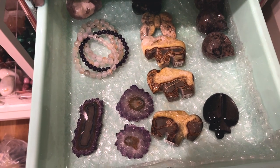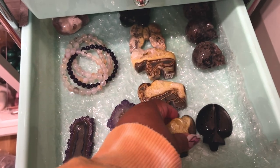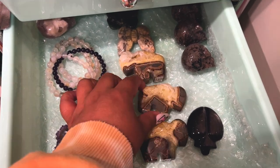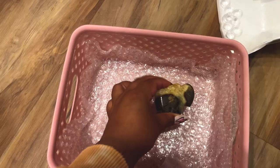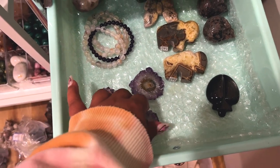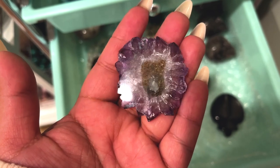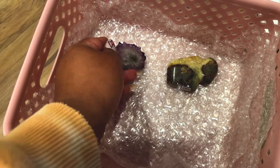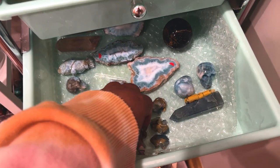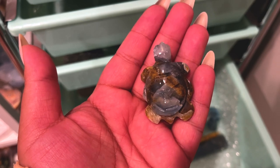They got one of these buffaloes — let me take a look at all of their backsides, yes they got this one. Then they also picked up a stalactite — whoa, did you see that flash? That was a nice little flash. And then they also picked up our very last blue onyx sea turtle, or maybe just a regular turtle, but gorgeous quality onyx.